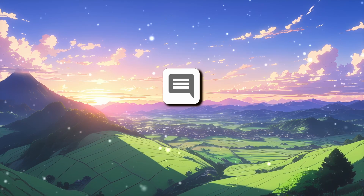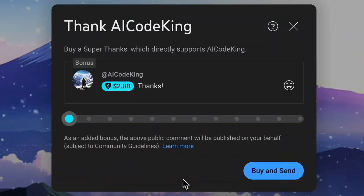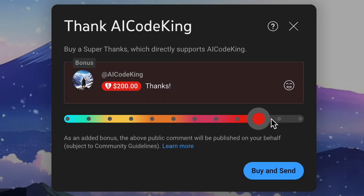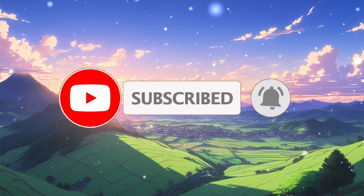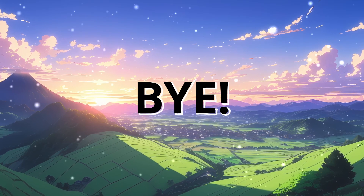Let me know your thoughts in the comments. If you liked this video, consider donating to my channel through the super thanks option below. Give this video a thumbs up and subscribe to my channel. I'll see you in the next video — till then, bye.